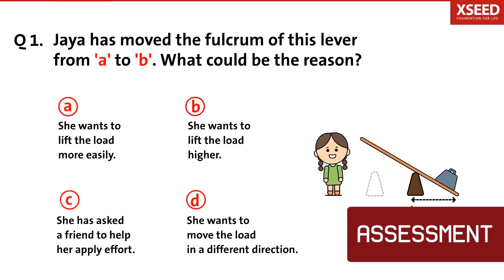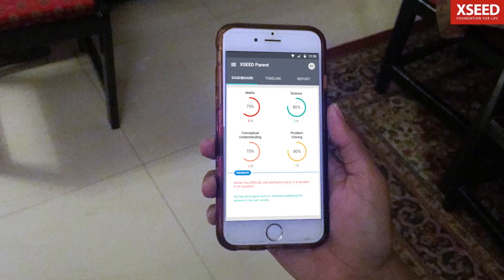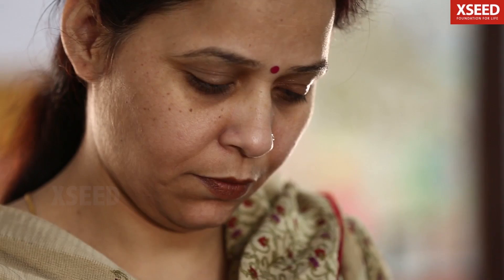Finally, the Exceed skill micro quiz assesses students' skills of comprehension and problem-solving ability. Parents also receive regular reports through the Exceed Parent app.